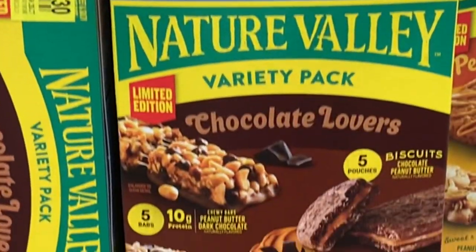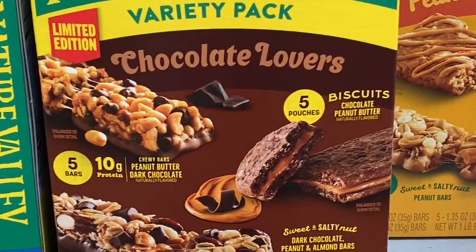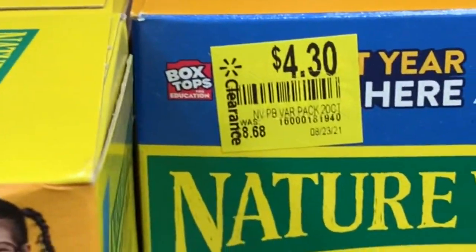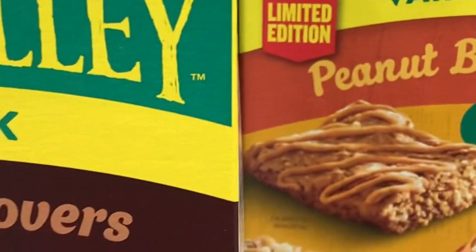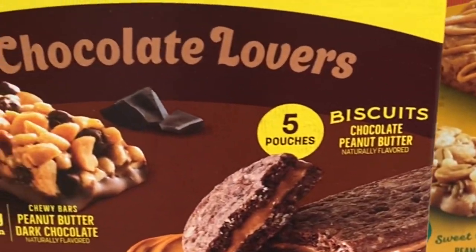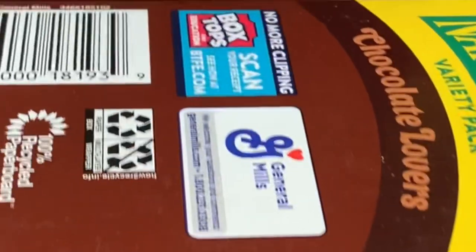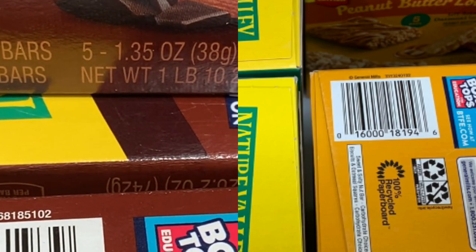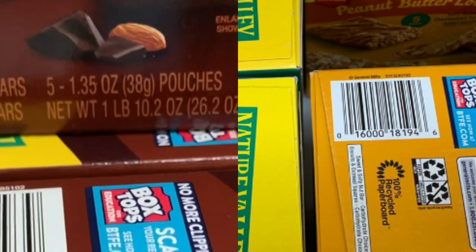The first item I found was Nature's Valley snack bars on clearance for $4.30 — regular price is $8.68. They had peanut butter and also chocolate lover. Here's a SKU if you want to check it out in your store. That is a great deal on a food item.